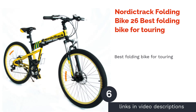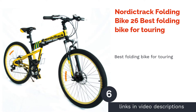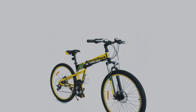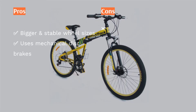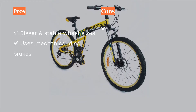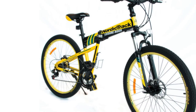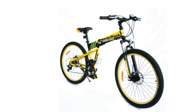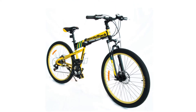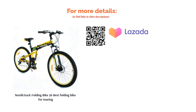The next product on our list is the NordicTrack Folding Bike 26, the Best Folding Bike for Touring. If you are looking for a foldable bike for touring purposes, you can't go wrong with this mountain bike variety from NordicTrack. Available exclusively at Fitness Concept, it comes equipped with 26-inch wheel sizes suitable for longer travel distances and better stability. The bike has both front and rear mechanical disc brakes designed for efficient stopping power, and it also includes a water cage to store your water bottle.